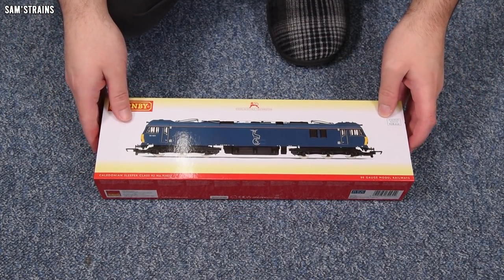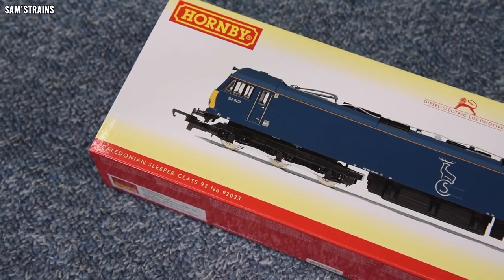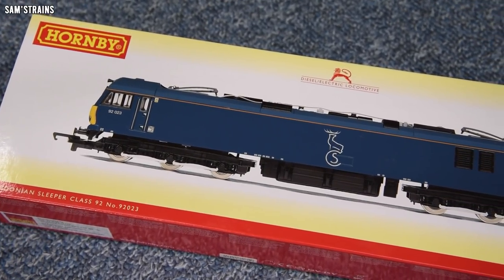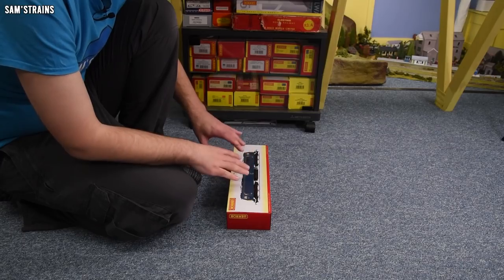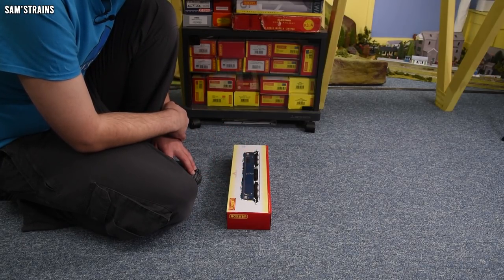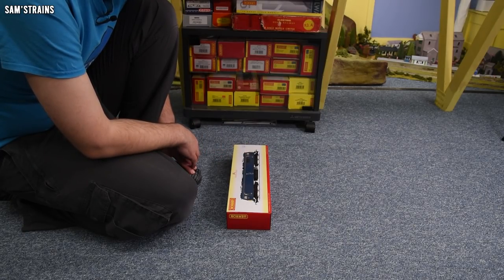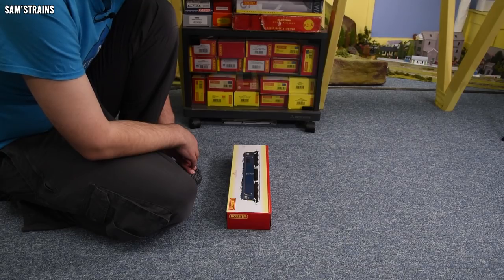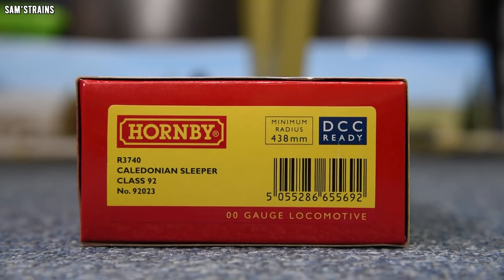The Hornby Class 92 — I'll include some affiliate links in the description if you want to pick one up. I can't find them at that sale price of £64, but they are quite reliably at or just below the £100 mark. Accurascale are also producing a Class 92, so if you're not interested in spending £100 on an almost 30-year-old model, that might be worth looking into. The version I have is R3740, the Caledonian Sleeper Class 92 number 92023, and it is DCC ready.